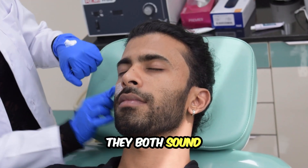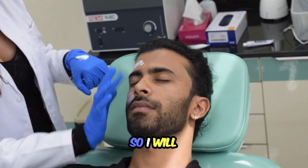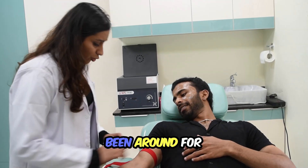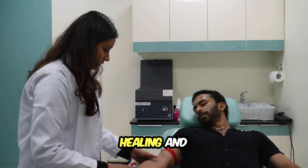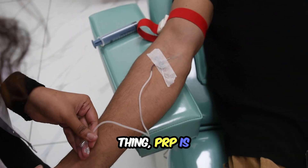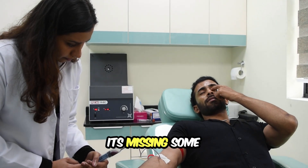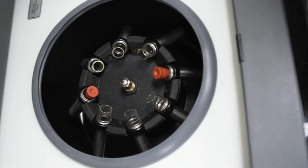They both sound similar, I know, but there is a huge difference in terms of results. PRP stands for platelet-rich plasma and has been around for a while. It uses your own blood to help with healing and rejuvenation. But here's the thing — PRP is kind of like that recipe you found online that only has half the ingredients. It's missing some key components that can really make your dish super delicious.